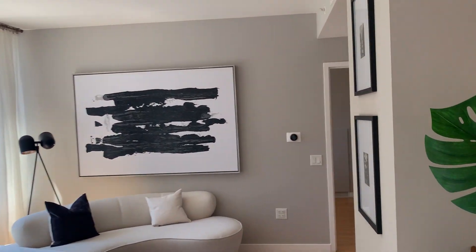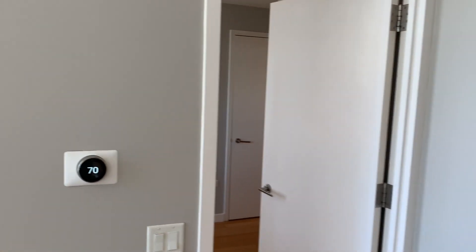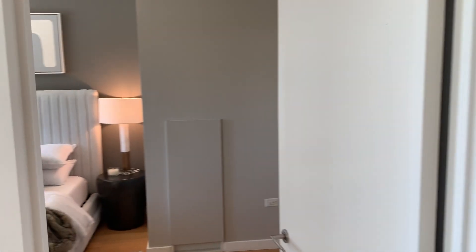Now we're going to check out the master bedroom. As we're walking past, you'll notice one of the Nest controllers — there are actually three of them in the apartment, so you've got three zones of AC and heat. Each bedroom has its own control, as does the living space.